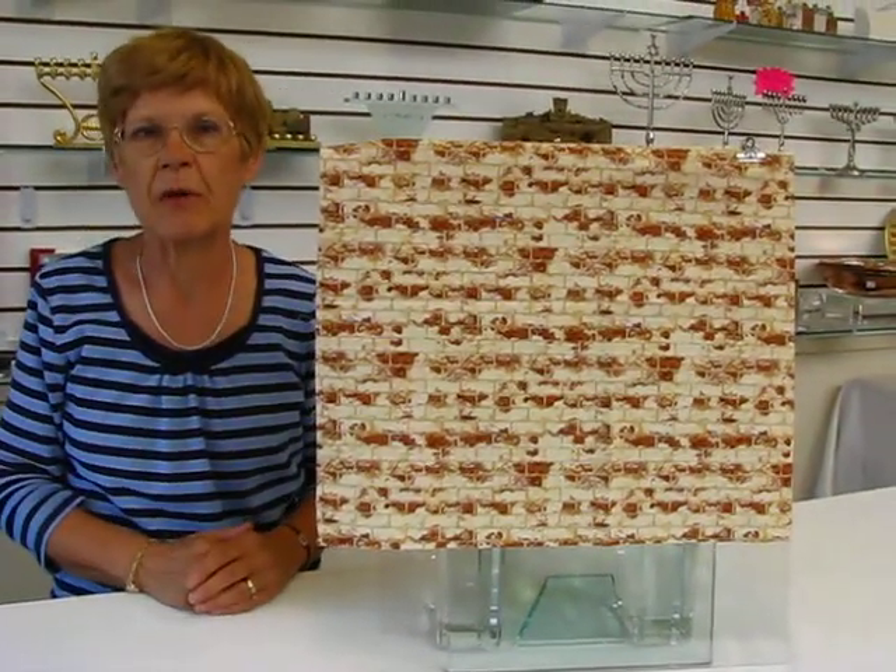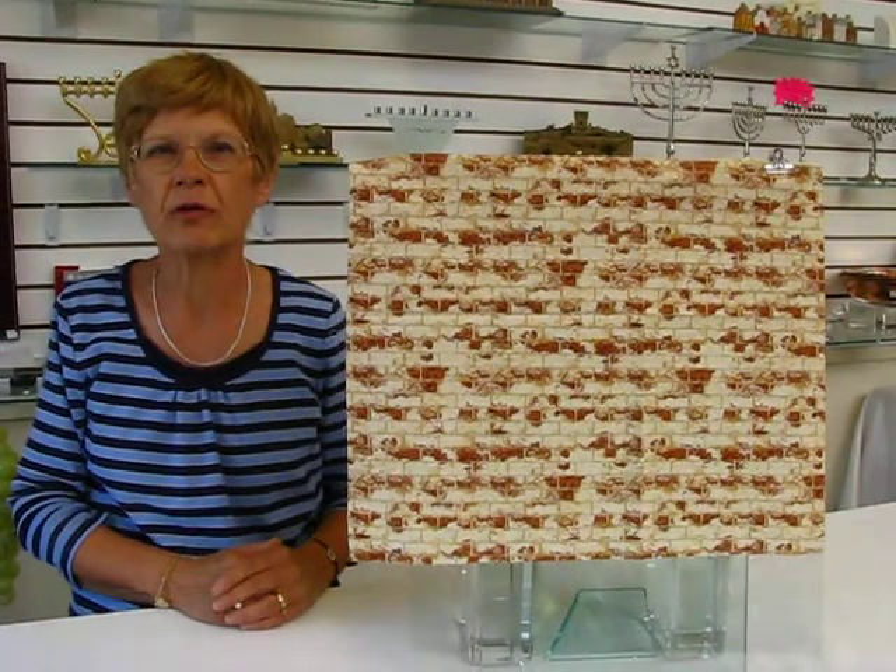Proceeds from the sale of this fabric go to help support the Jewish Children's Adoption Network, the only network of its kind in the Western Hemisphere. This fabric is available at Aaron's Jewish Books and Judaica in the Mile High city of Denver, or please check our drop-down menu below for ordering information.